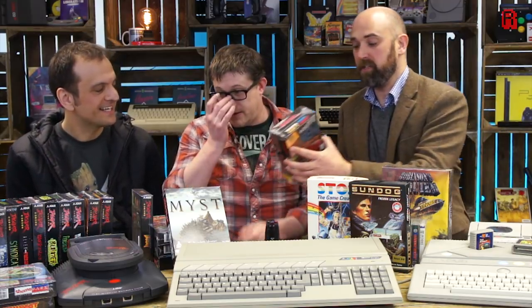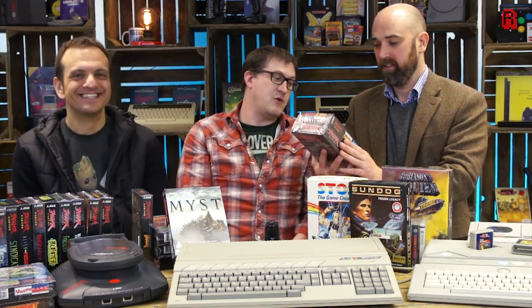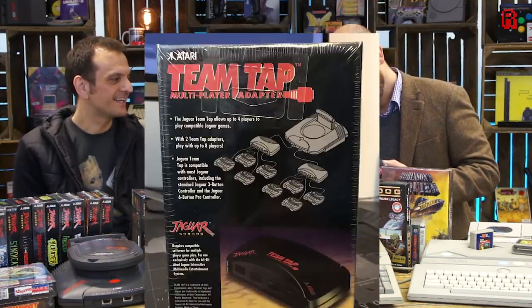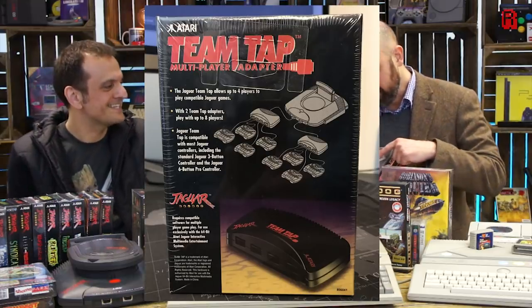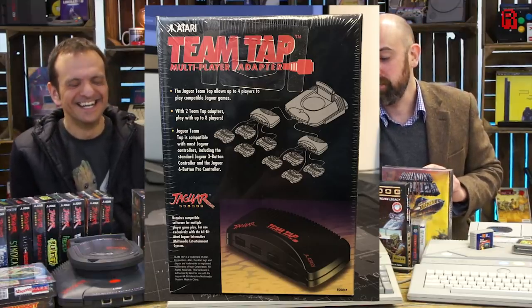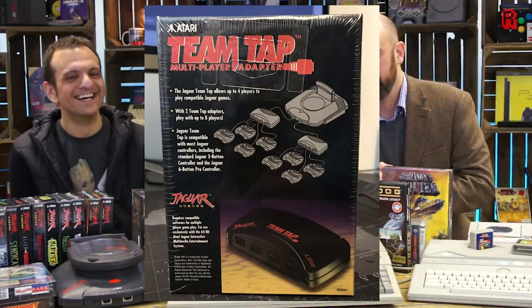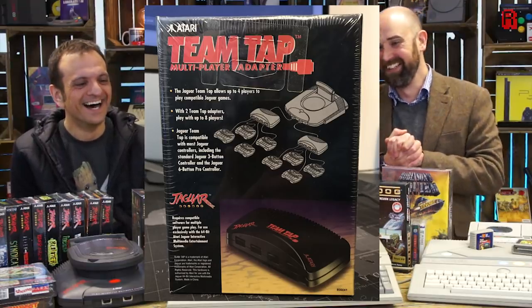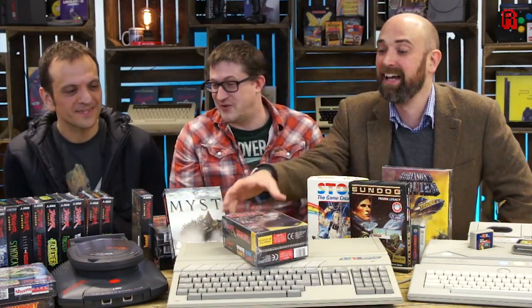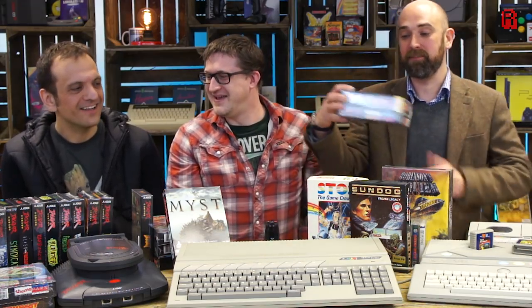My worst game is White Men Can't Jump — so bad you haven't even opened it. That was the Wesley Snipes — Woody Harrelson movie. Movie's okay, game is terrible. But this is bundled with a team tab, because if you had multiple friends who actually might want to play this game with you, you could. You can play the worst game available on the Jaguar with seven of your friends — or enemies, I would say.